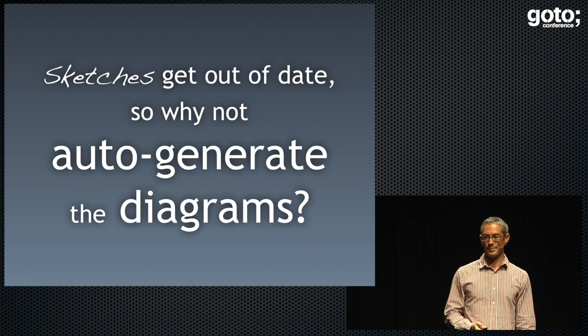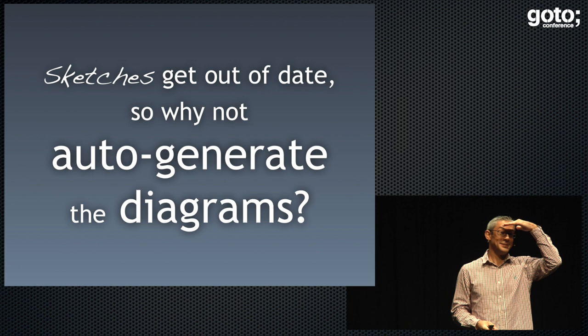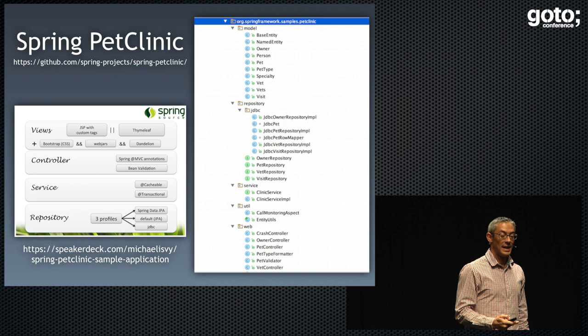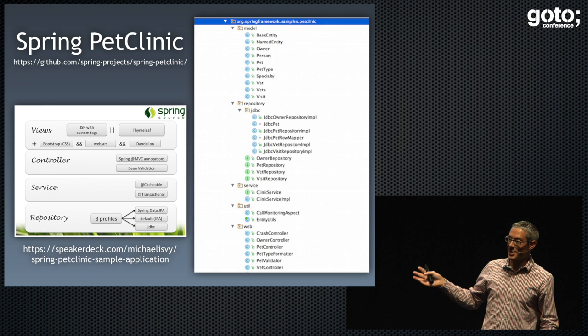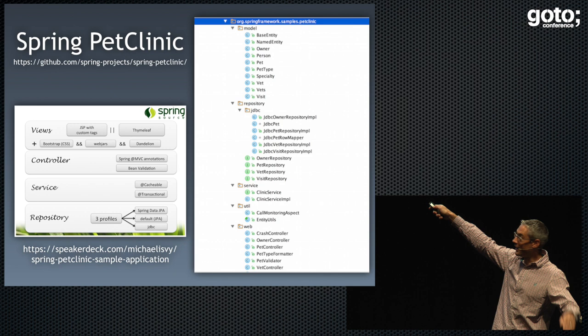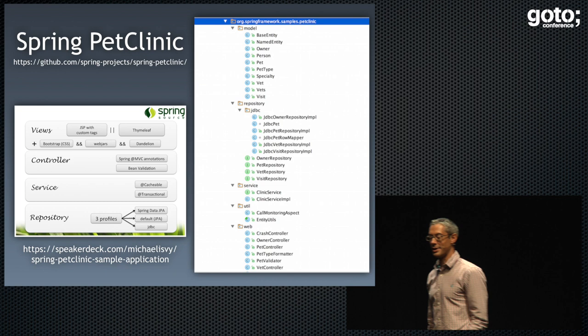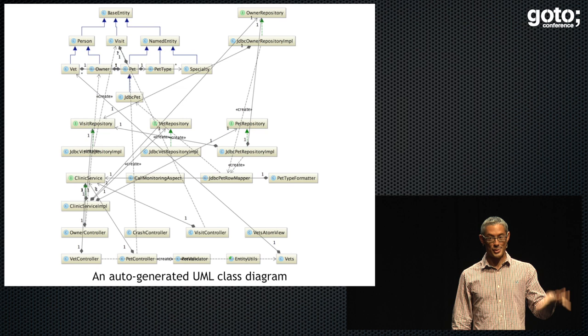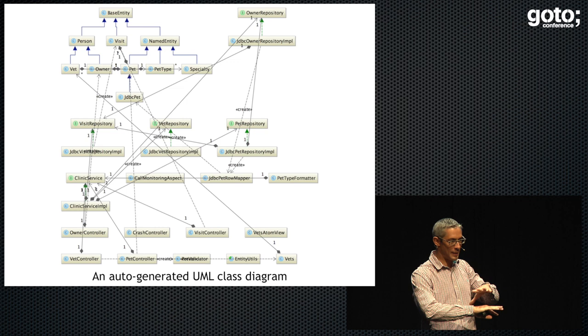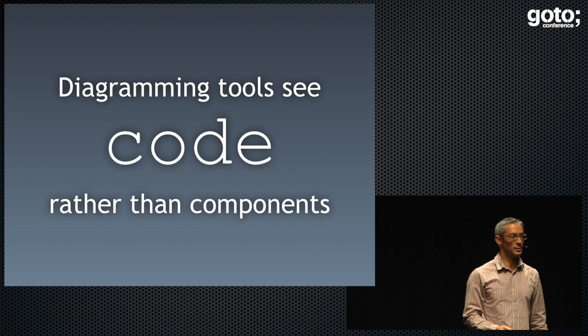Has anybody tried auto-generating diagrams from code? What happens? You get a mess. Normally these diagrams are a mess because they're showing too much detail. In the Java world there's a framework called Spring, and there's a sample application called the Spring Pet Clinic. This is the architecture diagram the Spring team uses — stuff in the browser, a controller layer, a service layer, a repository layer: a traditional simple three-layer architecture. You download the code, open it in your IDE, say 'create me a diagram,' and you get a complete mess. This is only a toy application — I tried to move the boxes around so none of the lines overlapped, and it's basically an impossible task. The problem with these tools is that they see code; they don't see the logical constructs we want to talk about when having an architecture discussion — modules, components, layers, and services.